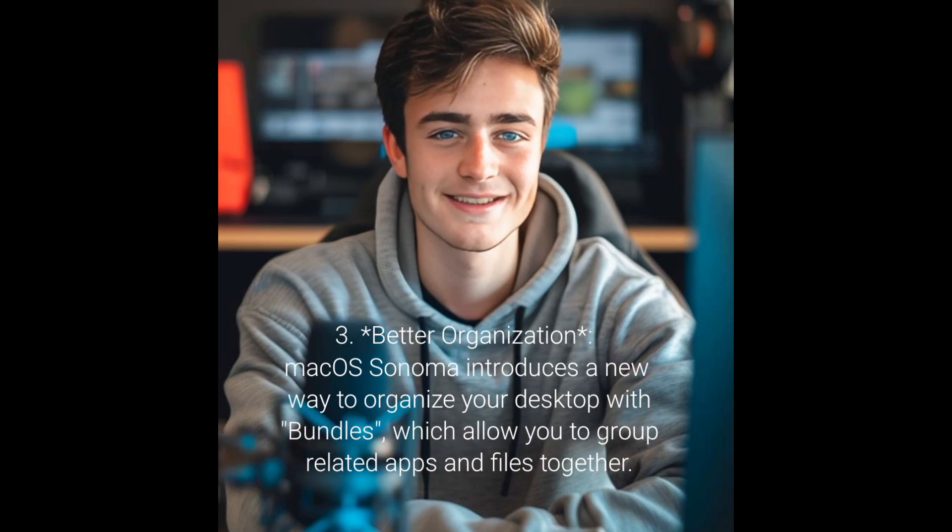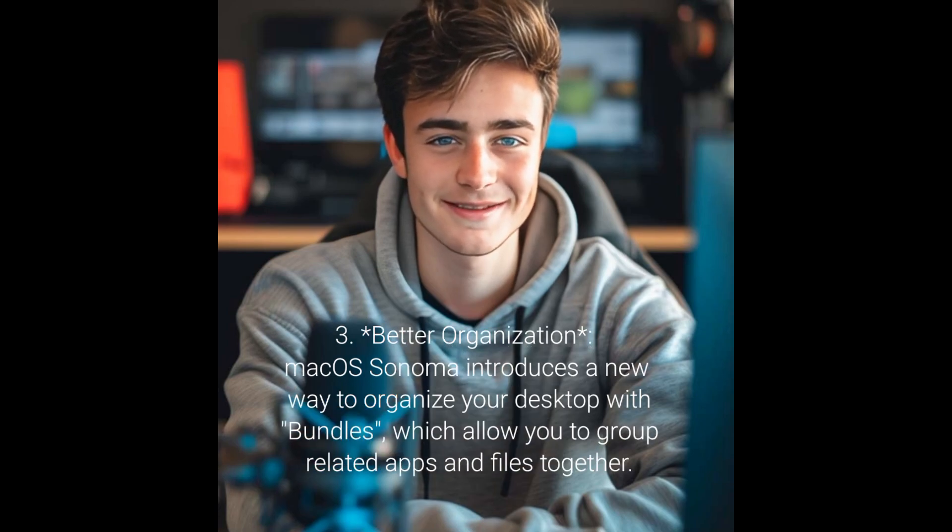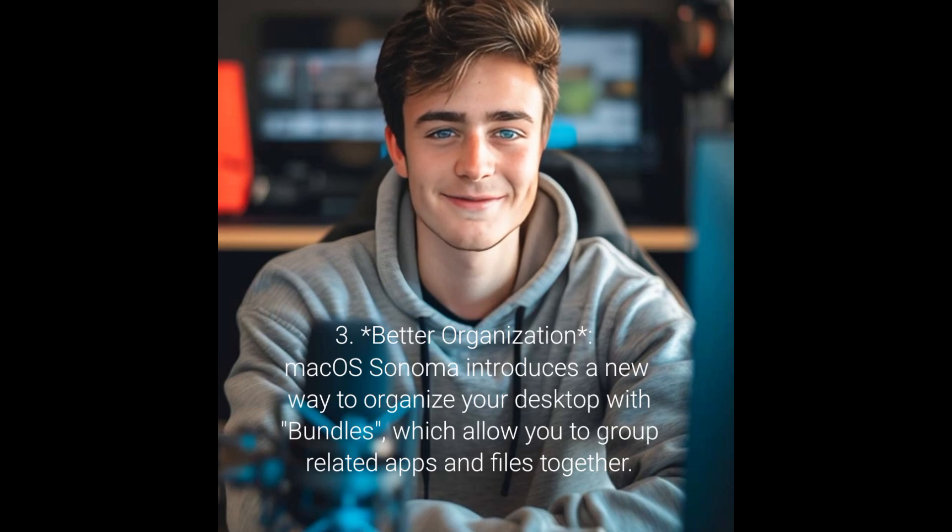3. Better organization: macOS Sonoma introduces a new way to organize your desktop with bundles, which allow you to group related apps and files together.